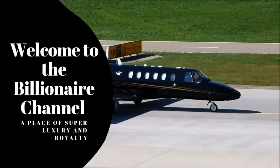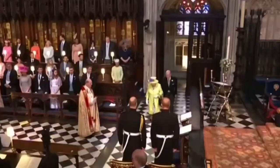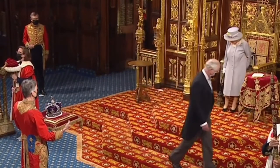Welcome to the Billionaire Channel, a place of super luxury and royalty. Most people make money from their day jobs, but British royals are not most people. Queen Elizabeth II and the British royal family have multiple sources of income, but they're still not as rich as you might expect.